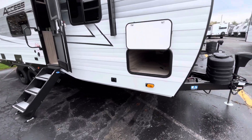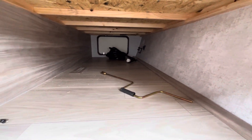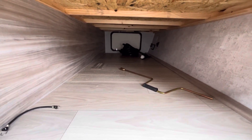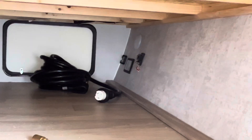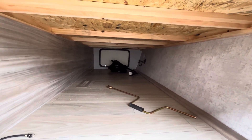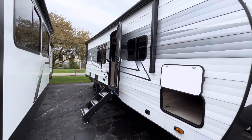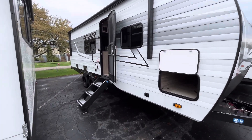Moving down to the side here is going to be your pass-through storage — a bunch of room down here. You actually get a heat duct in there as well, so make sure all the stuff in here is not getting too cold or frozen. Back in that corner you're going to have your solar charge controller and TPS monitor. You guys have a 200-watt solar panel on this trailer as well, so if you want to do a little bit of boondocking and get off the beaten path, you've got that option.